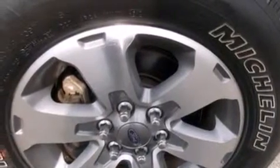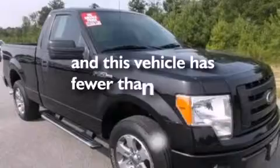Also included are side curtain airbags, four wheel disc brakes with ABS, a keyless entry system, and this vehicle has less than 19,000 miles.